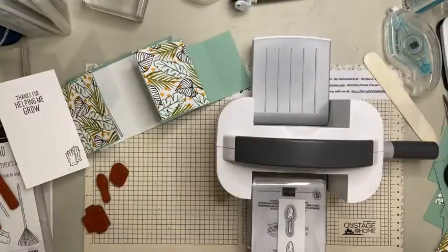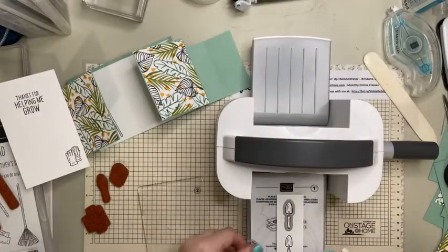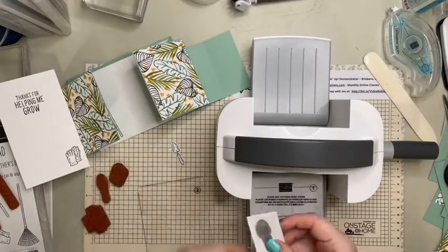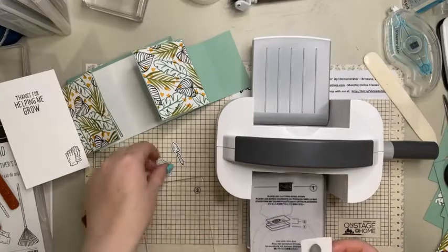I've lost my pretty woodgrain background on my table - I'm using a different table - so I might have to look at getting some more woodgrain. I should have probably coloured them in before I cut them out, they're going to be a bit hard to colour in now.